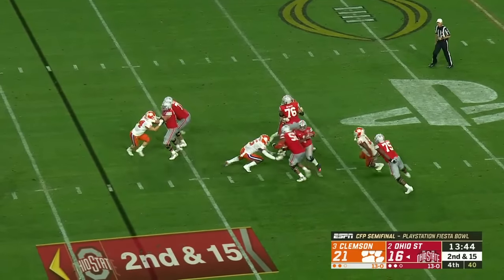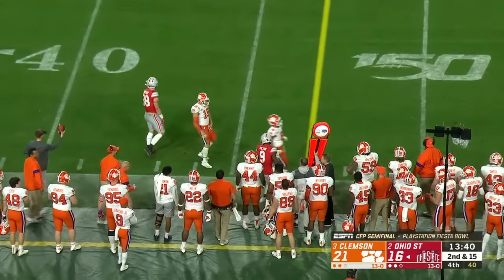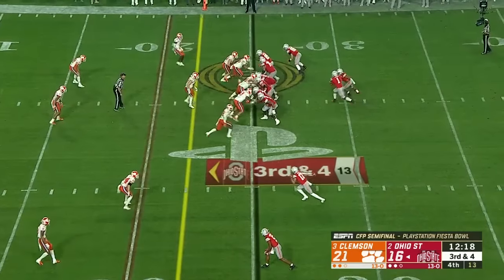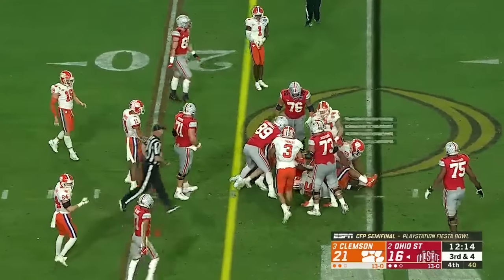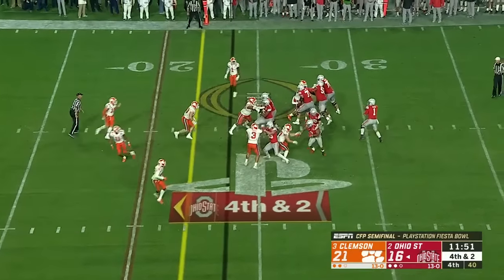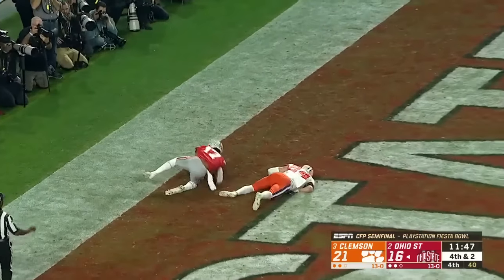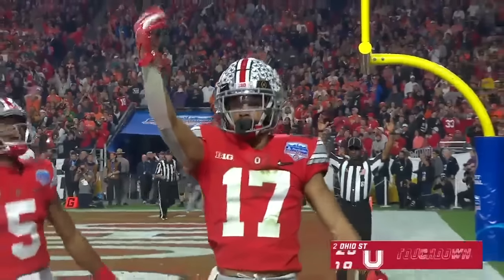They come after him again from the pocket, trying to escape. Looking to launch — fires sideline, nice hand catch made by Victor. Dobbins trying to push forward on that gippy angle — did not get there. On fourth down, Fields again tries to fake the defense, throws it — and touchdown, Olave! OSU reclaims the lead.